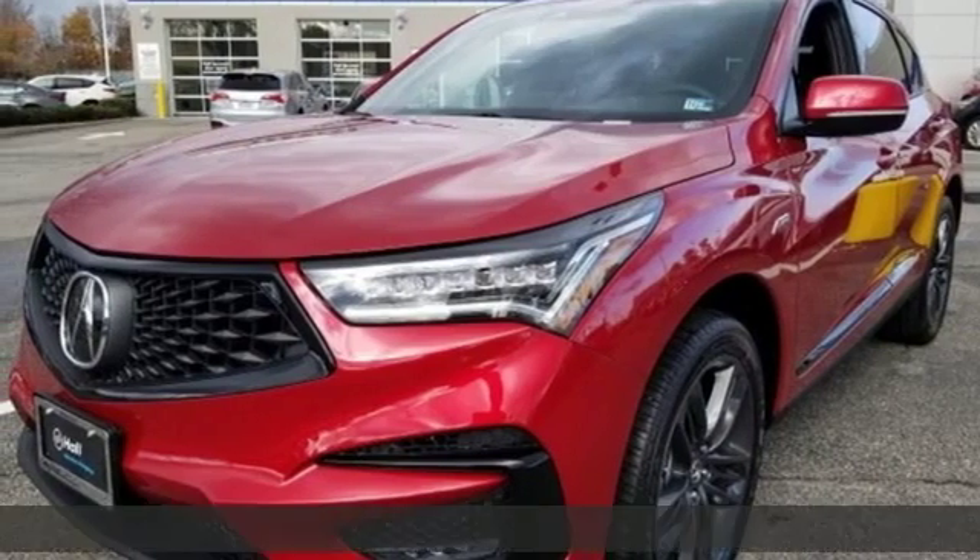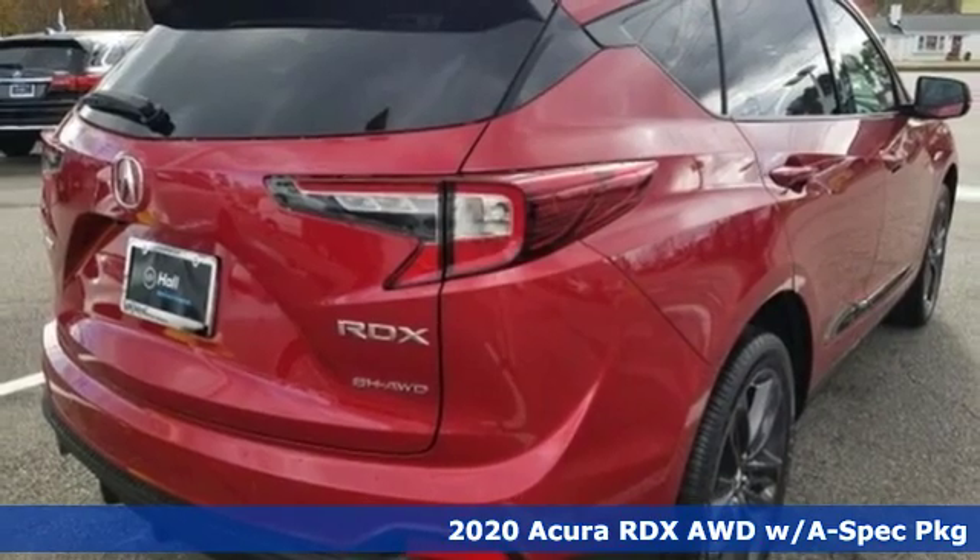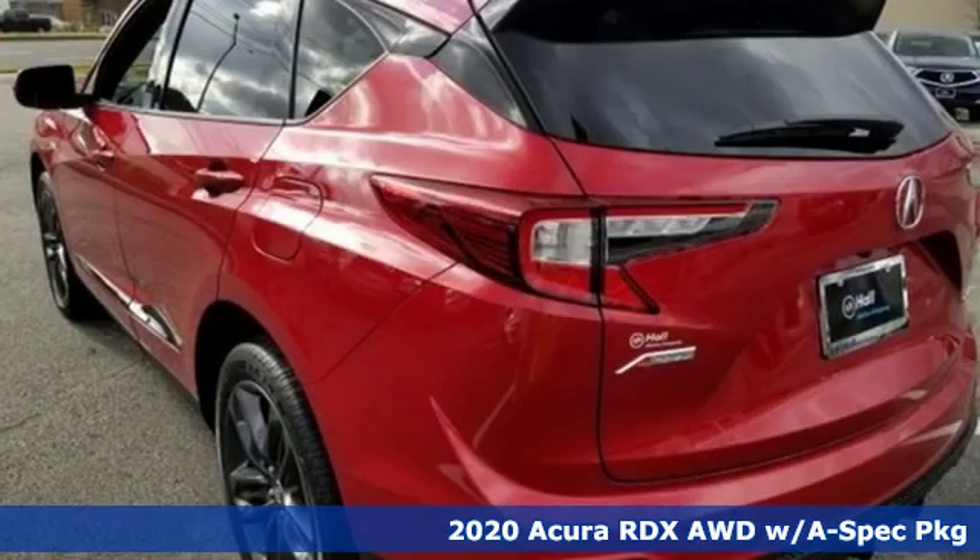It's a new 2020 Acura RDX. It connects you and the road and is the benchmark in the premium SUV class.